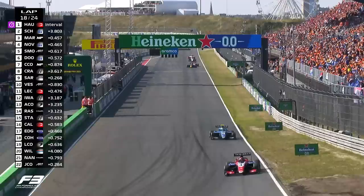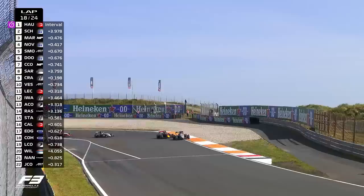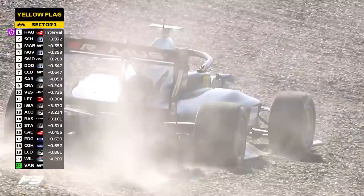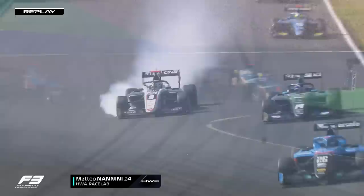Schumacher still repelling the attentions of Martins. That's Crawford now, and Sargent trying to go around the outside — Crawford can't keep him behind, and the laps of work pay off. One American passed another. Yellow flag in sector one. It looks like it's Matteo Nannini who has gone off. Correa showing how committed you have to be: you just have to stand on the brakes, accept the flat spot if you're going to make the move. And Nannini had no road left. Ten-second time penalty for forcing Nannini into the gravel.